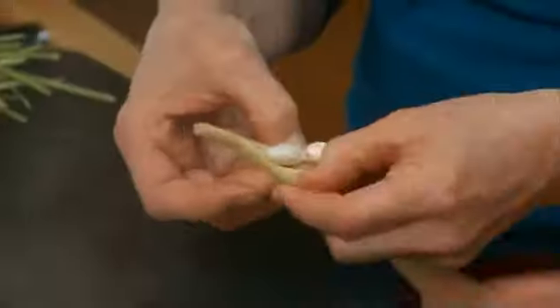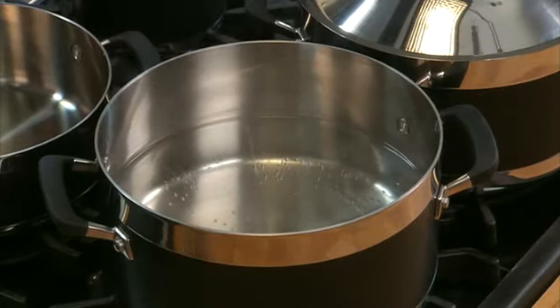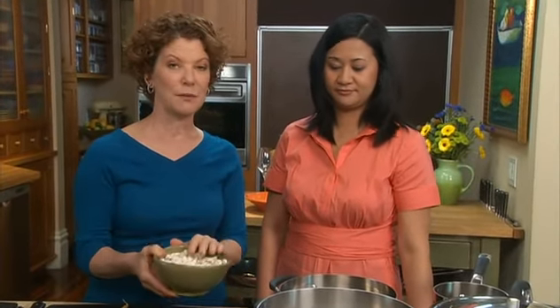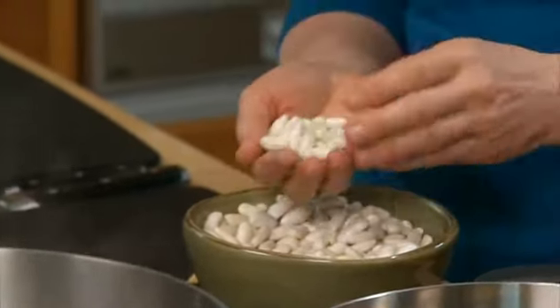I'm going to show you how to shell these. All you have to do is just take them out of the pod, discard the pod, and then we're going to cook them. Let's make sure this pot is boiling. The pasta can cook in the same water as the beans — you don't have to use several different pots. One of the things I don't do is add salt to this pan. It really hardens the protein on the outside of the bean, so the shell can stay really hard while the inside gets really soft. So I don't add any salt at all, and I season them later.